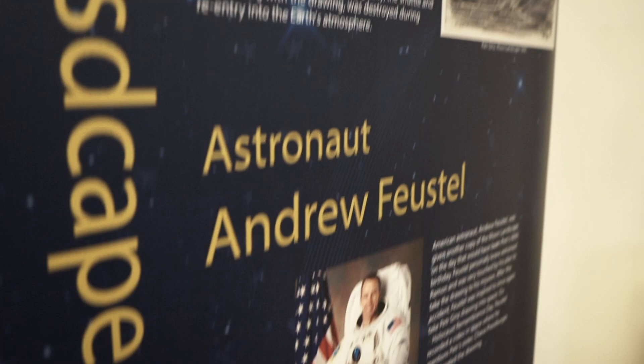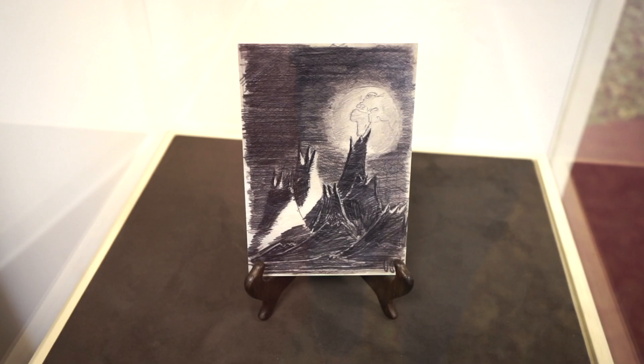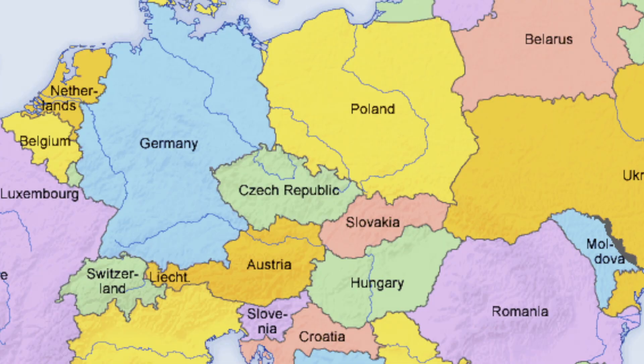One of our most unique items is the moon landscape by Peter Ginz, who was a victim of the Holocaust. His artwork survived him and was taken into space in 2018 by astronaut Andrew Feistl.